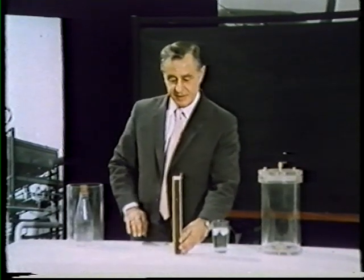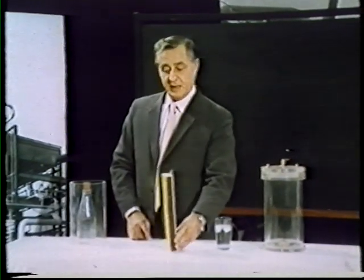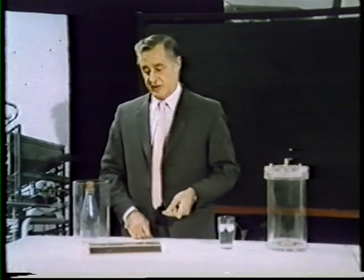For a chemical reaction to go as we want it to go, two conditions must be satisfied. First, it must go in the right direction, and secondly, it must go at a convenient rate. With this mechanical system — this matchbox, for example — there is a tendency to fall to a more stable position, like that, but it doesn't actually do so unless I give it a little encouragement, a little energy to help it.